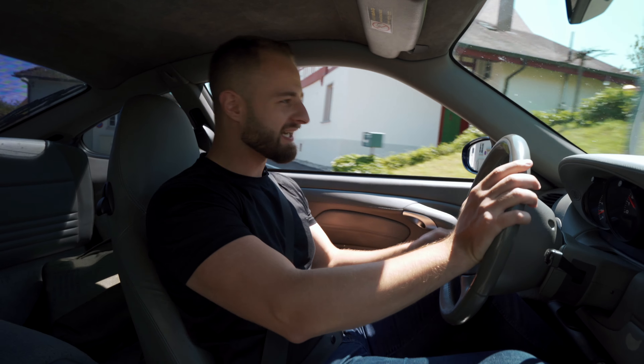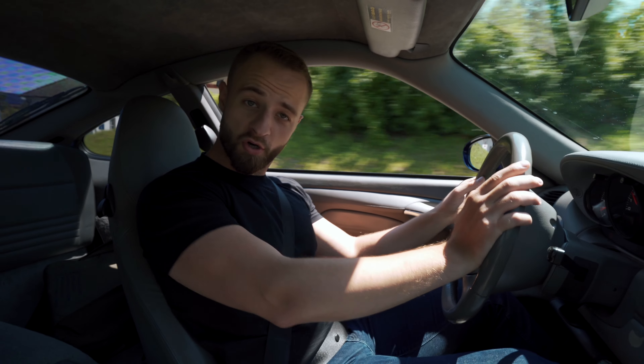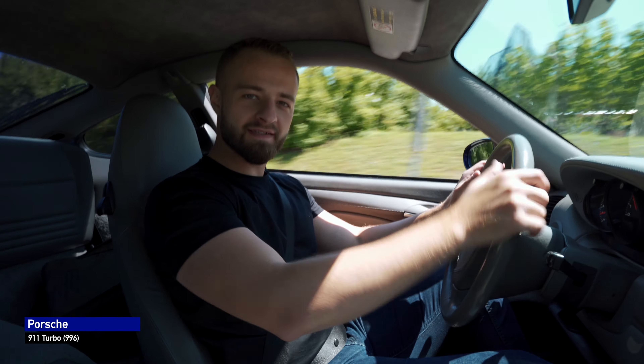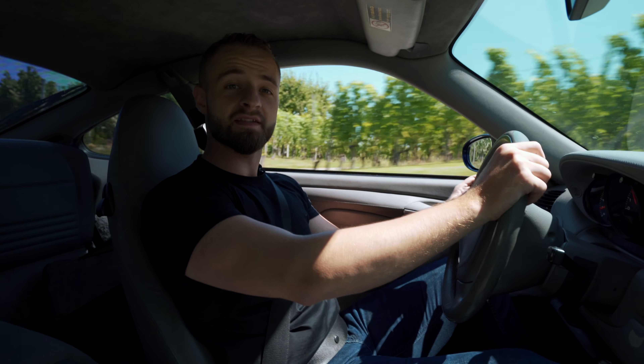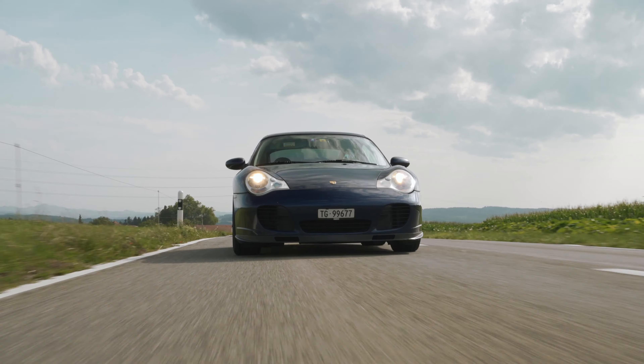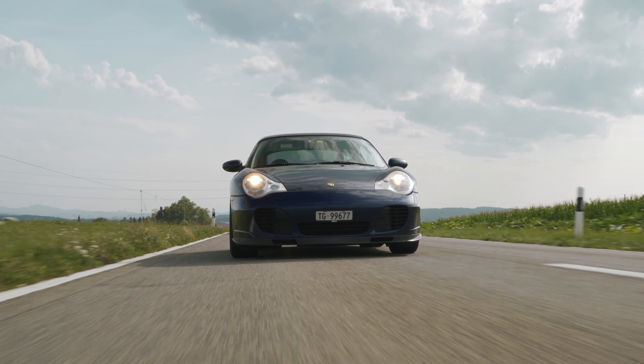Ladies and gentlemen, welcome to Aziz Drives. Today I'm very excited because we're driving Porsches. We got two Porsches in the review: one 996 Turbo that I'm sitting in right now, and the latest 992 Turbo S. So today we're driving the 996 Turbo — let's talk about it.